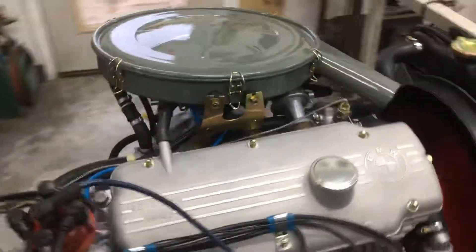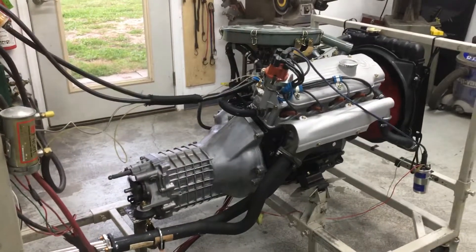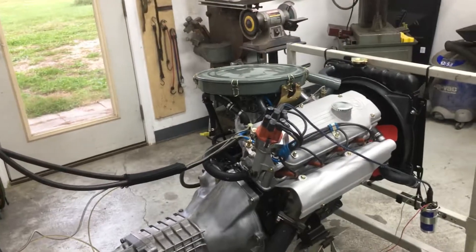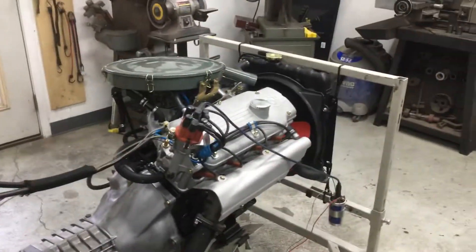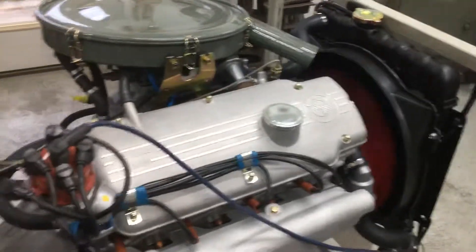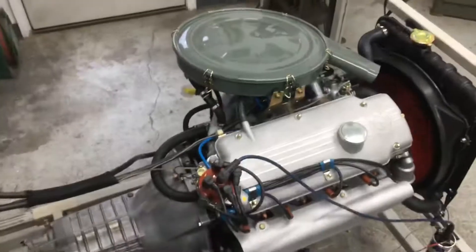That is just sweet — what a sweetheart. It's idling at 650 right now. Should we see that again? Turn it off — wait two, three — watch this, watch the fan. Oh my god, did you hear that? That's just insanity, I love it. Thank you.